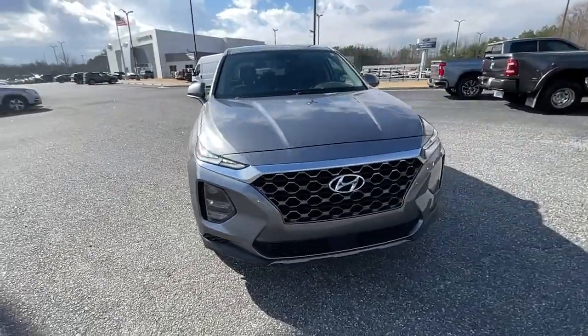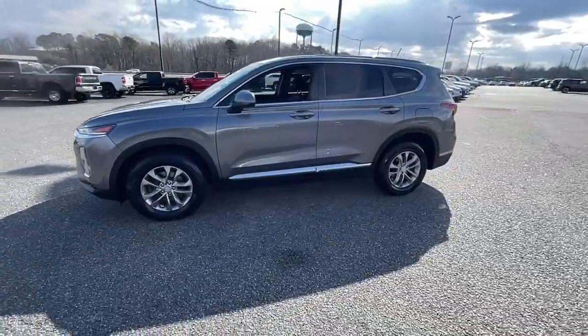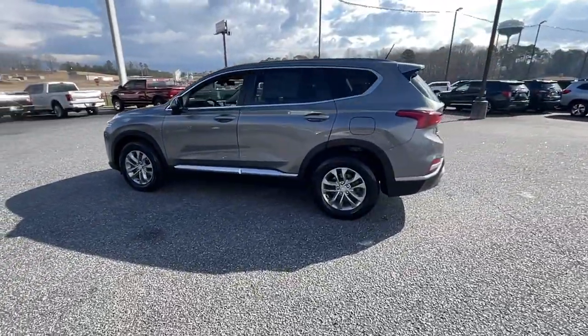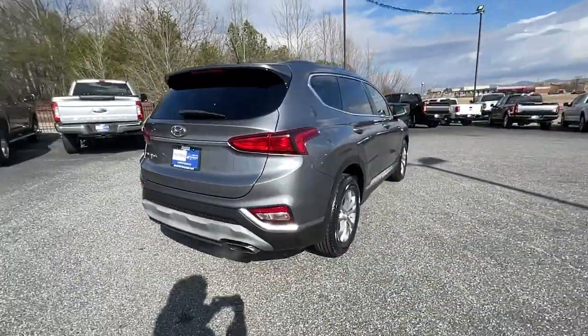Check out this 2019 Hyundai Santa Fe. With less than 40,000 miles on the odometer, this vehicle provides excellent value. All you need to do is relax and enjoy the ride in this stylish and capable Santa Fe.